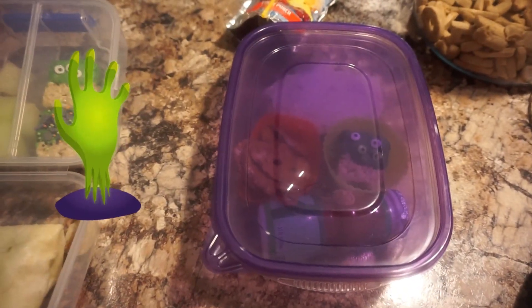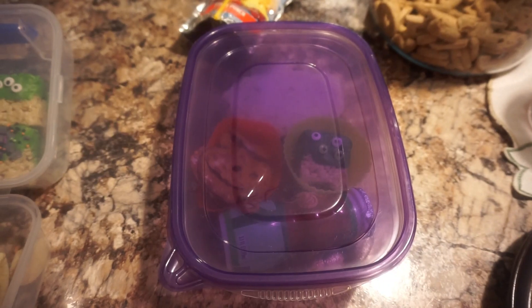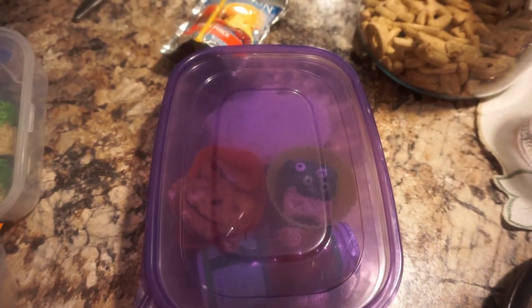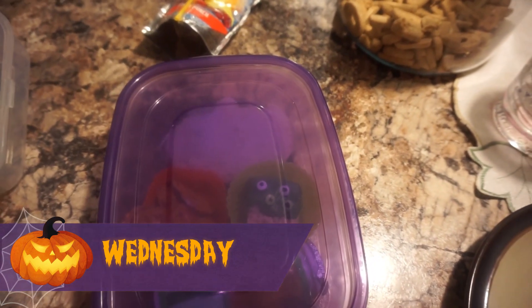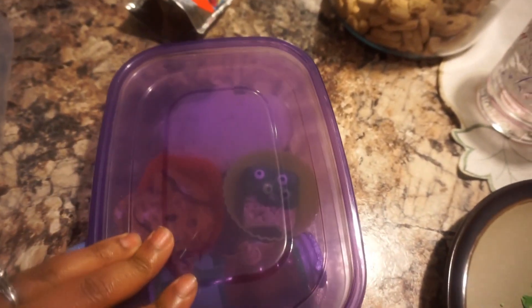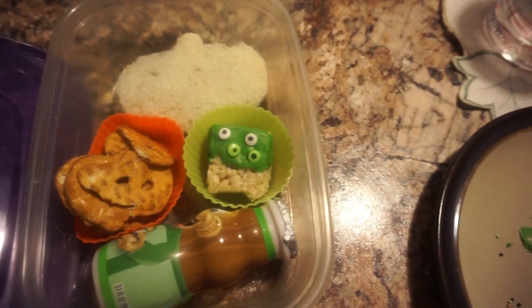Welcome back to another week of school lunches. This week will be a short week because they were on fall break on Monday and Tuesday, so today is Wednesday and they're just packing a light lunch. We'll start with Demarion.